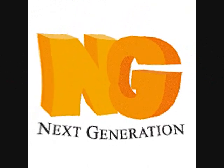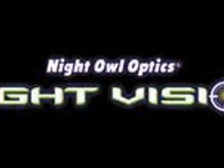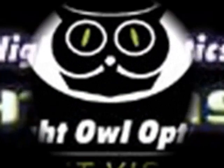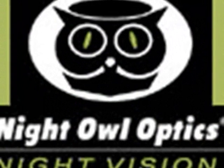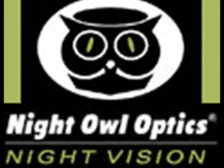Experience the next generation of Night Vision Monoculars with Night Owl Optics. Equipped with years of research, quality engineering, field testing, and product development, Night Owl offers you the Night Vision Perfection.